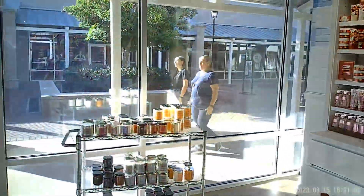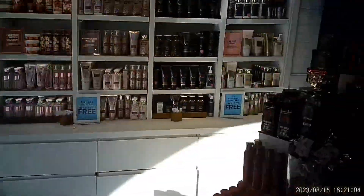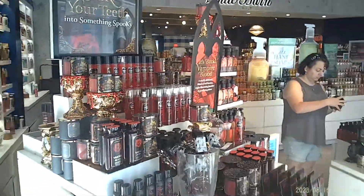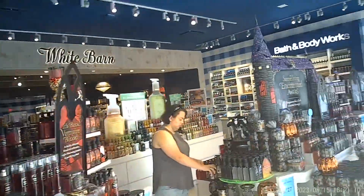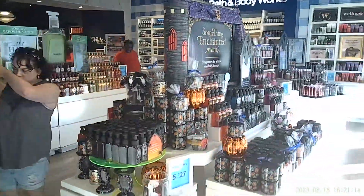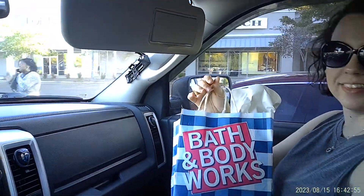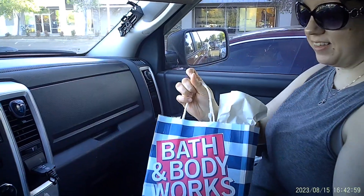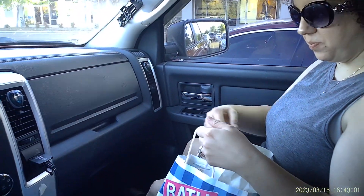So guys, if you're looking for something for your girls and they're into Halloween — or just like the majority of ladies at Bath and Body Works — you see the selection here, go find them something and surprise them. We're going to see what the wifey got, and she's going to walk us through a quick view of what she got.